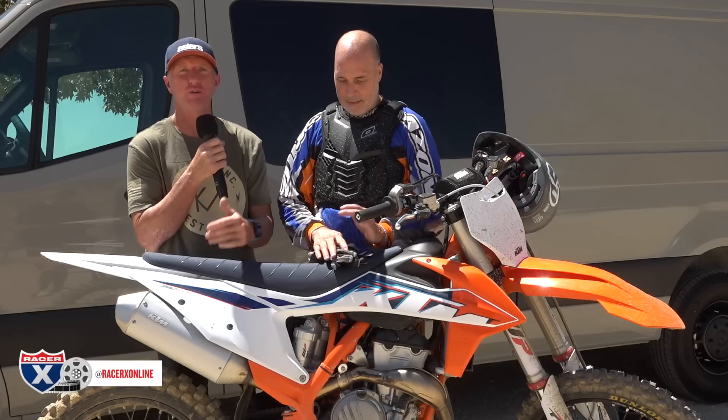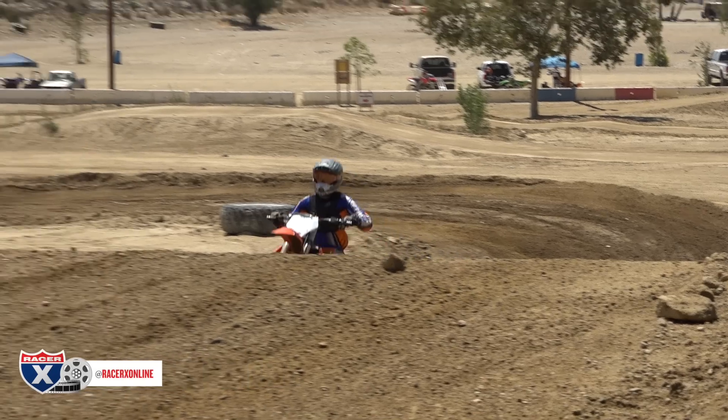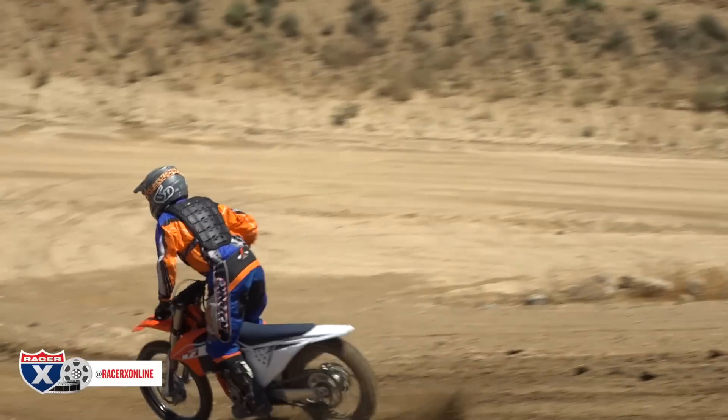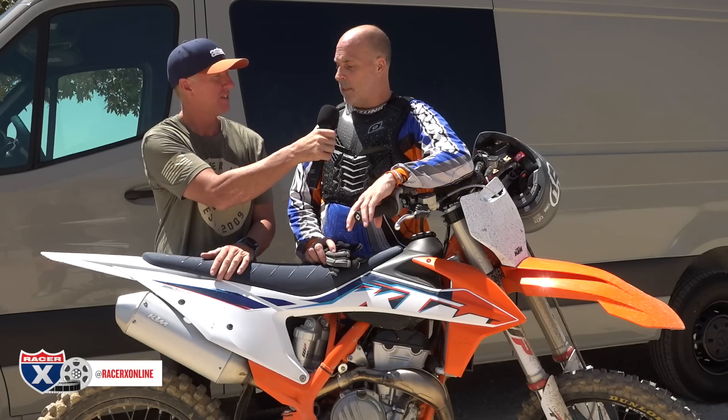Sometimes we just randomly pick a guy out of the area. We're at Glen Helen today and I saw a guy — his name is Guy Arnoni, he's 51 years old. He was on a 2021 YZ450F and we started talking. I thought he'd be a great candidate to ride this bike. He had never been on one before, and he was mentioning that maybe the Yamaha is a little bit too much for him.